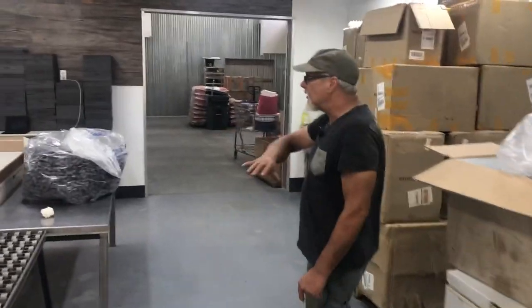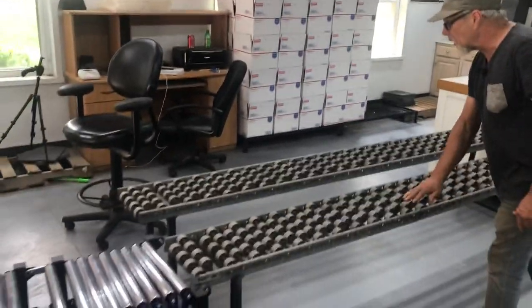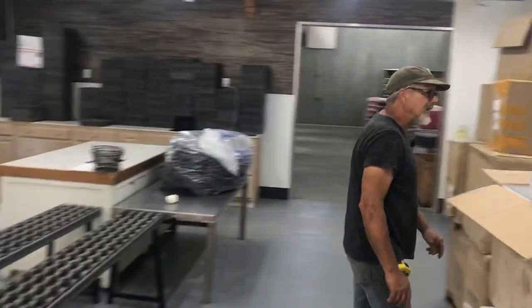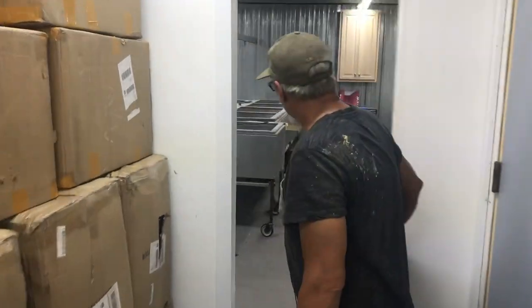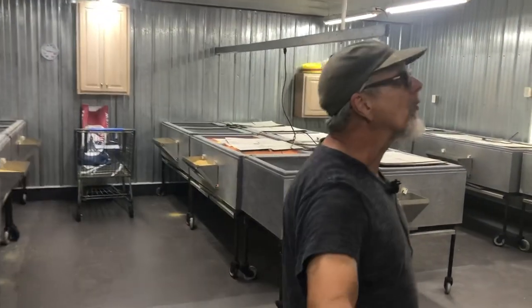So this here's our shipping area. We've just put in some new conveyor lines for the boxes to roll down, which has been pretty handy. But that's another story. Here's our hatchery. I know Zach has showed you around before, but I want to get into a couple more details.